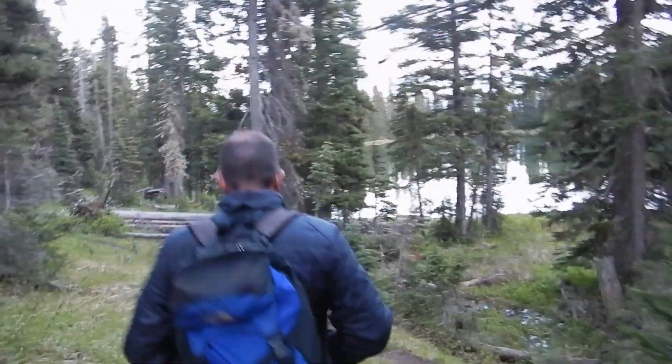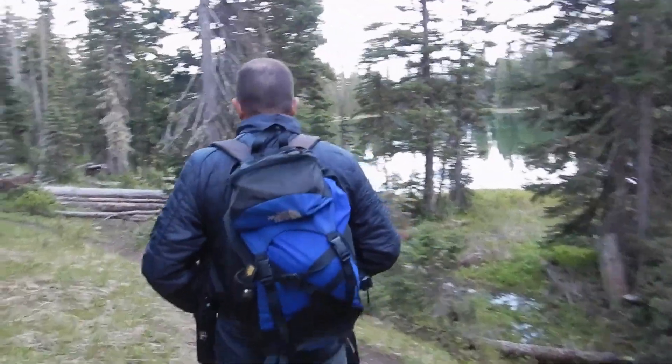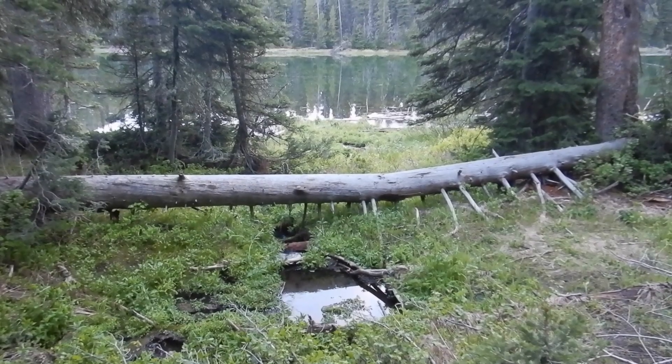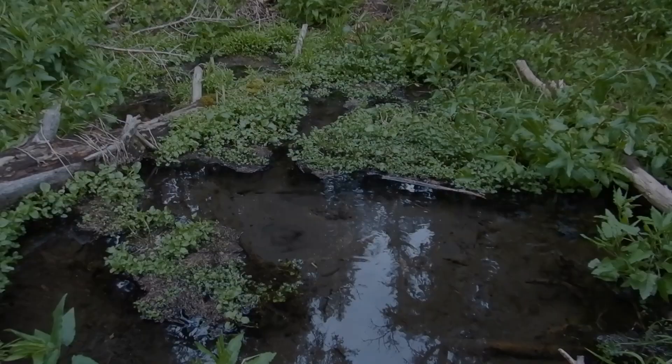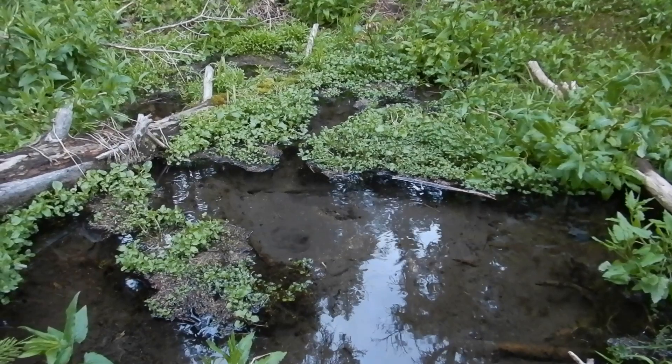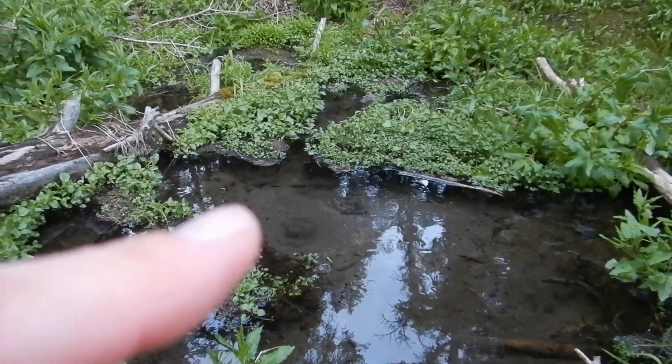This is going to be like the video about how Emily gets hypothermia in June. This lake is fed by springs — this is the main spring. It's bubbling out of the sand, you can see it right there. Heading down the trail.